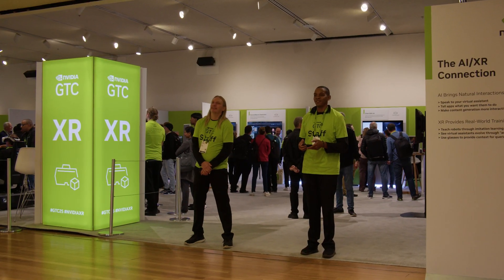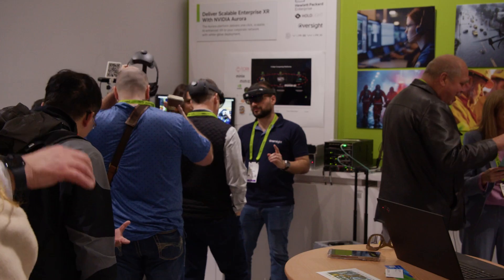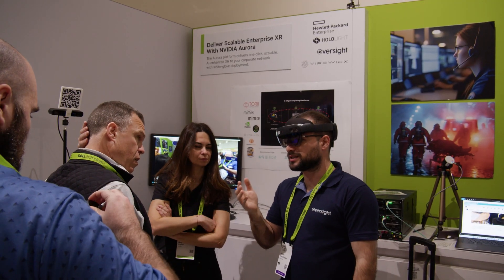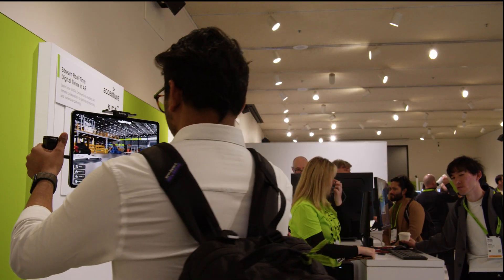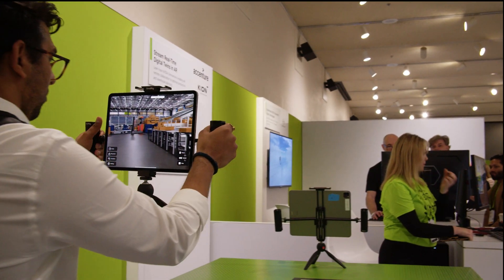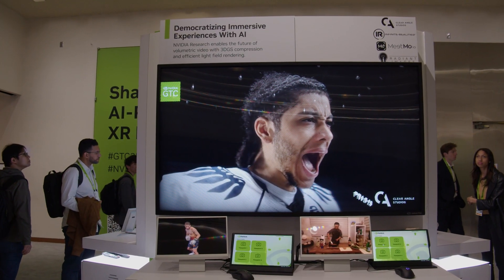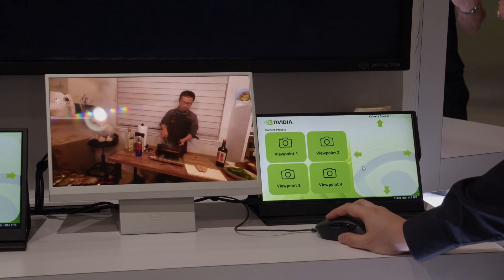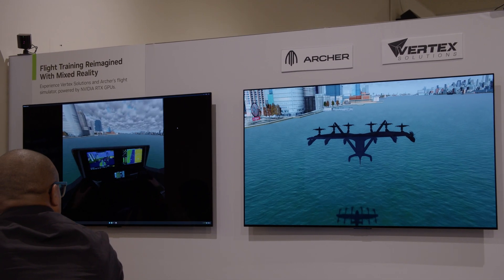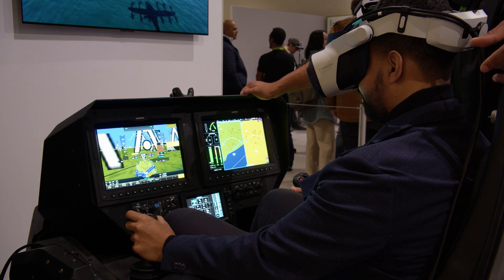I also spent time in the XR Pavilion, checking out exciting demonstrations — stuff like NVIDIA Aurora for scalable AI-enhanced enterprise XR workflows, streaming real-time digital twins to AR devices, achieving photo-real VR with dual-GPU real-time ray-traced rendering, immersive experiences with volumetric video, and even a hyper-realistic flight simulator. All of this is powered by NVIDIA Blackwell GPUs running locally or via CloudXR.